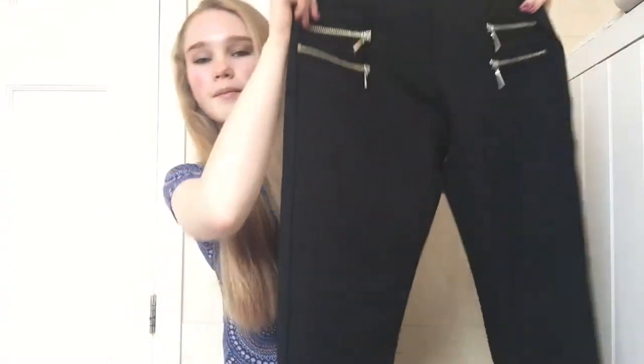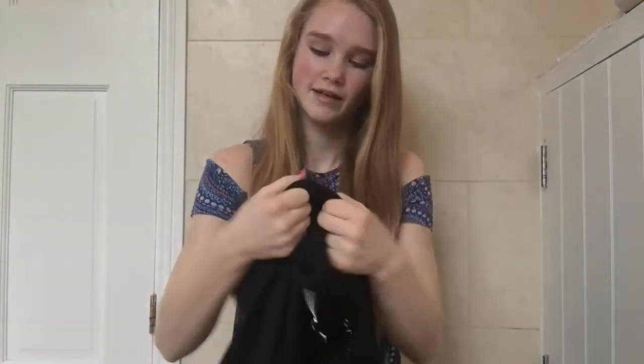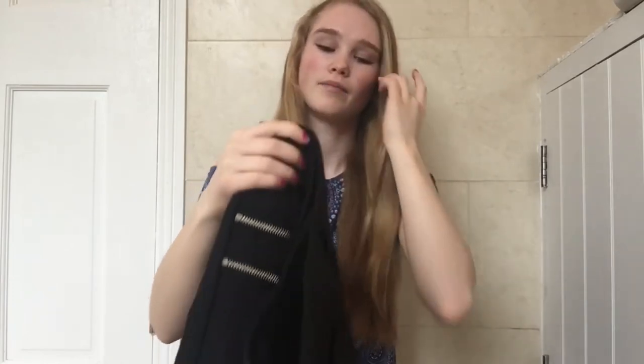After that I went to River Island. I never normally find stuff in River Island that I want to buy, but I found these trousers. They're just plain black and they have little gold zips on each side. They have this really nice material — it's kind of jegging material — and I just really needed some new black trousers for school.